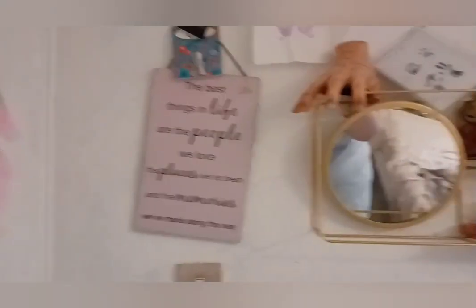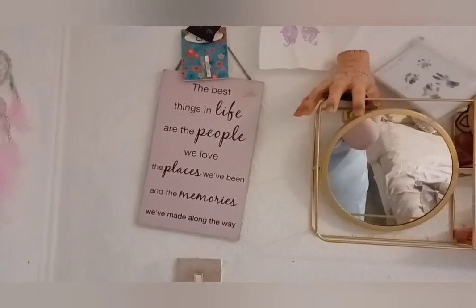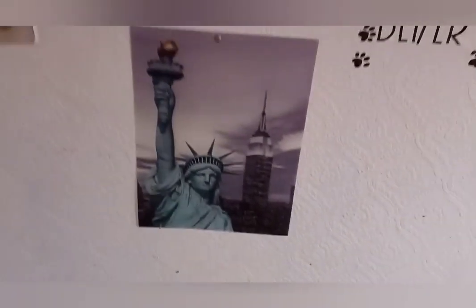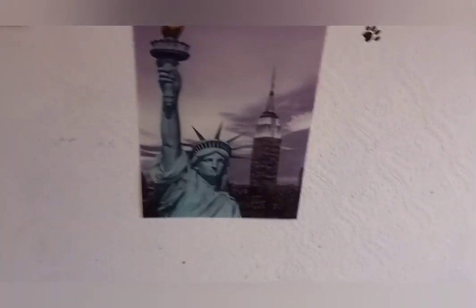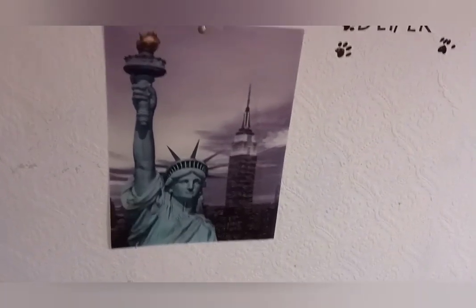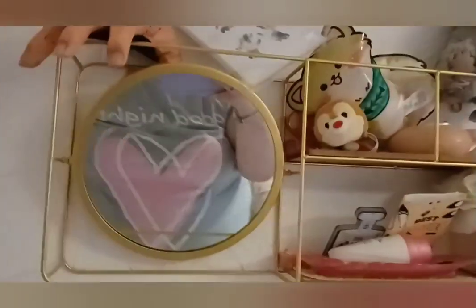Going this way around — you've seen this quote about a thousand times but I just love it, I think it's great. Then we've got my New York poster here with the Statue of Liberty and the Empire State Building. And then we've got my little shelf.